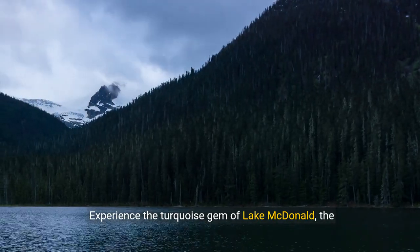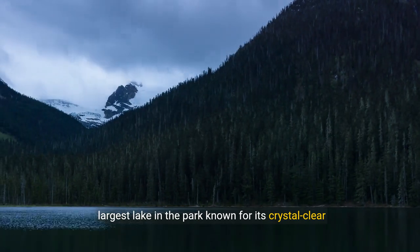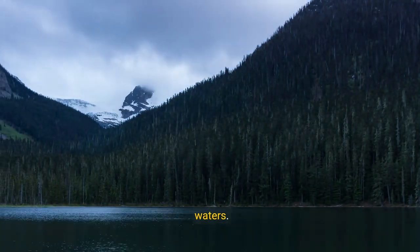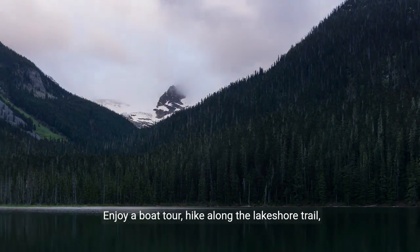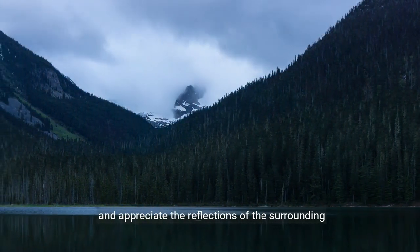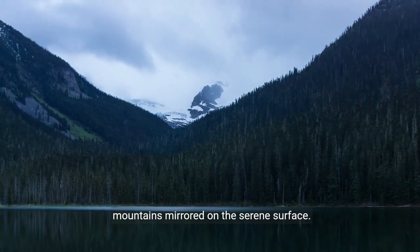Experience the turquoise gem of Lake McDonald, the largest lake in the park known for its crystal-clear waters. Enjoy a boat tour, hike along the lakeshore trail, and appreciate the reflections of the surrounding mountains mirrored on the serene surface.